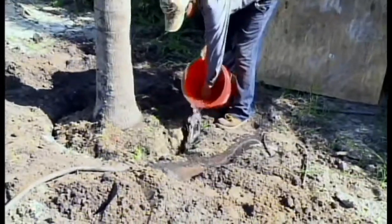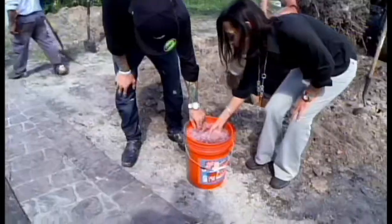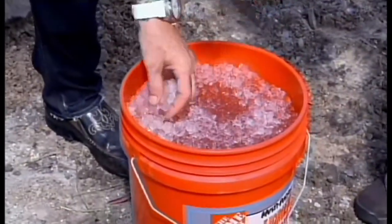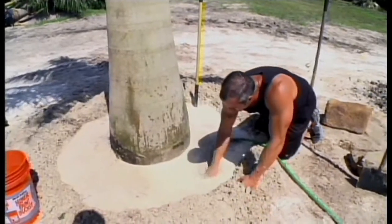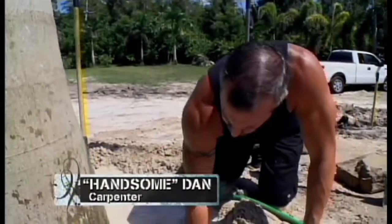I like this stuff, it looks like ice. It's actually in little particles that hold water. Being that Florida is often in a drought, we really need to be conscientious about what water we use. I'm going to get all the air pockets out — air pockets around the roots can kill these trees.